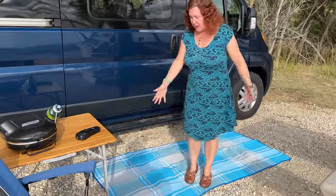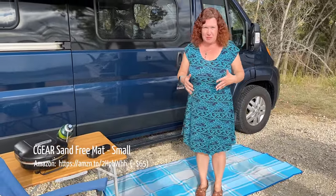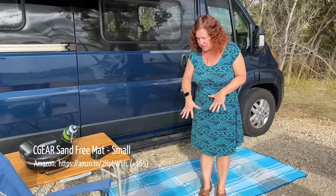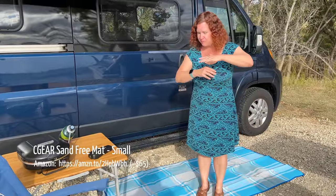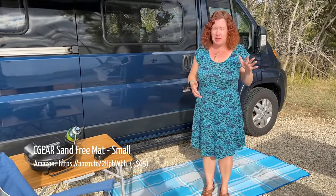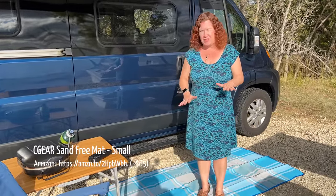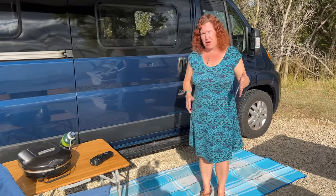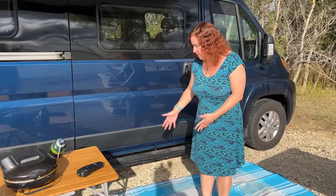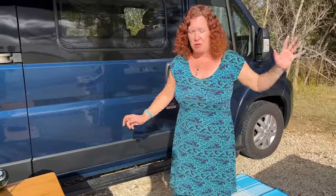We also love our mat — we didn't want something that would stay wet if left outside, so we have these from Seagear that just let everything flow through. They're sand-free mats — a slight misnomer as you still get some sand inside, but it does trap a lot of sand as you're walking in and out of the van. They come in all sorts of patterns, fold up really compactly for storage, and go on top of everything when we pack up the back of the van.